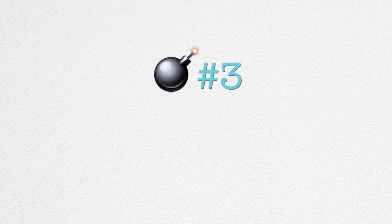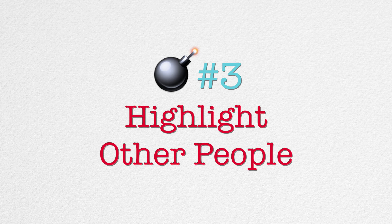Another big truth bomb: highlight other people. This is a big tip. If you've been on Instagram for a while and you're struggling to grow your following, highlight other people. Think about all the people you do business with — your lender, your stager, all the different people you interact with — and then in your community, all the great things in your town that you love.